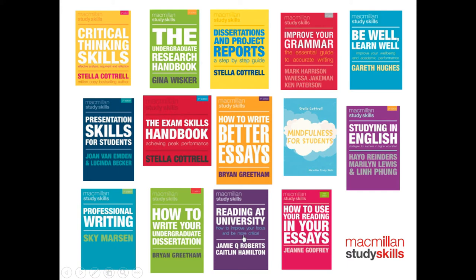It's important to say that these books are not designed for students who are failing — they're designed to give you the knowledge and skills to become more successful and take your work to the next level. Be Well, Learn Well is a great book to start with, written by Gareth Hughes, an academic at the University of Derby. It helps you understand the connections between your own well-being and your academic performance — the two are very much interrelated.